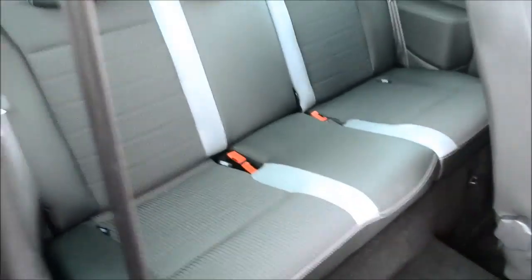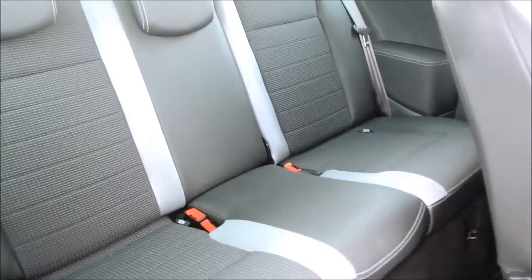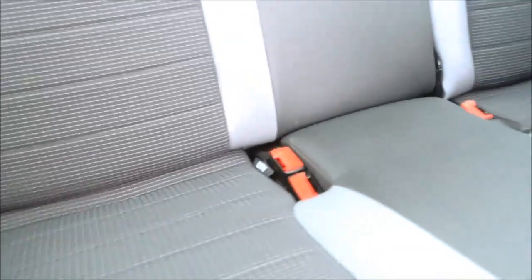Looking at the back seats, we have three spacious seats, all with three-point seat belts and a head restraint. We also have a part-leather upholstery which is very nice, and the rear also comes with ISOFIX child seat preparation.